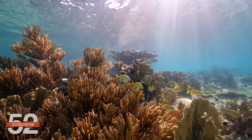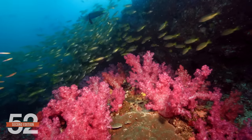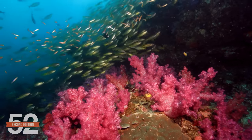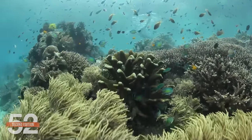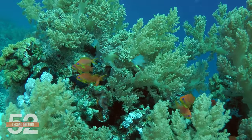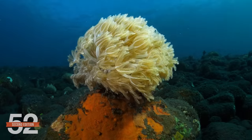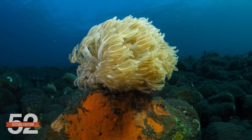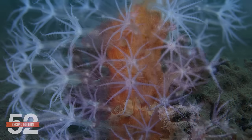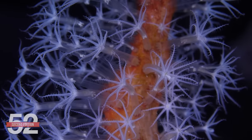Soft corals do live on reefs. They're unique from everything else we've done so far in that they're not reef-building corals. They don't lay down calcium carbonate skeletons that grow reef structure, but they are often mixed among them. They also dominate areas they're found in. While soft coral does have some scientific meaning for specific types of coral that don't have calcium carbonate skeletons, it doesn't include all the corals that share that trait.